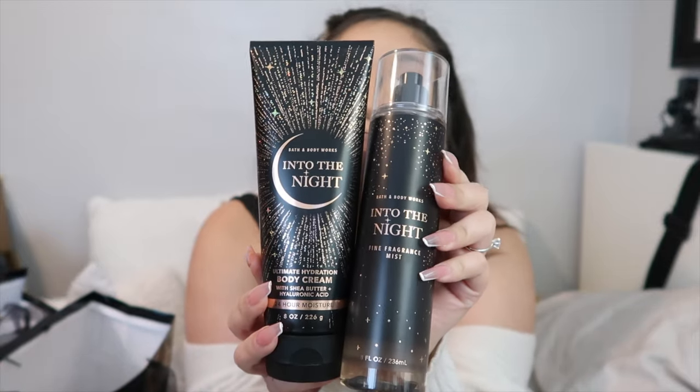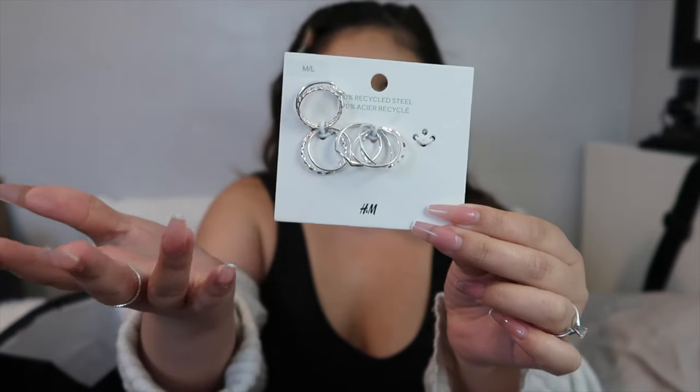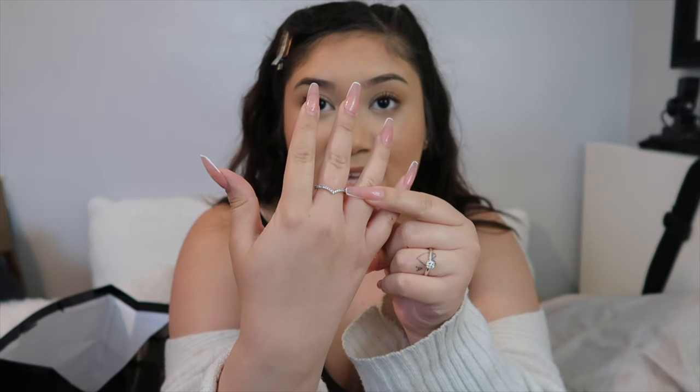Julia got me the Bath & Body Works 'Into the Night' set — I know why she did it, because it fits the theme and I actually love this scent. She got me a matching lotion set and perfume. Also from Jules: the week before my birthday, she got me little silver rings from H&M. I've been loving the trend of wearing jewelry on your fingers. One of them is actually my best friend ring — the matching ring that me and Julia have.